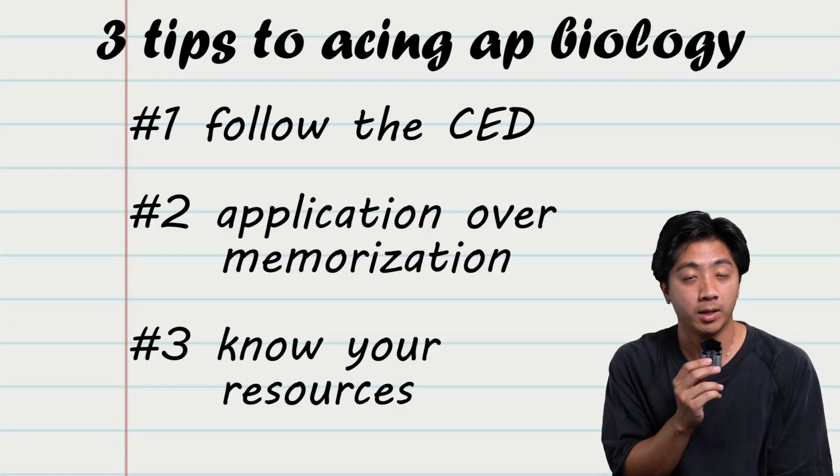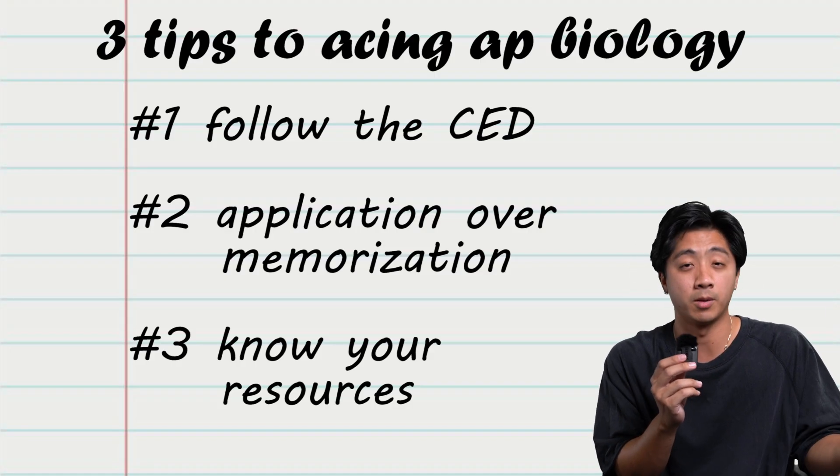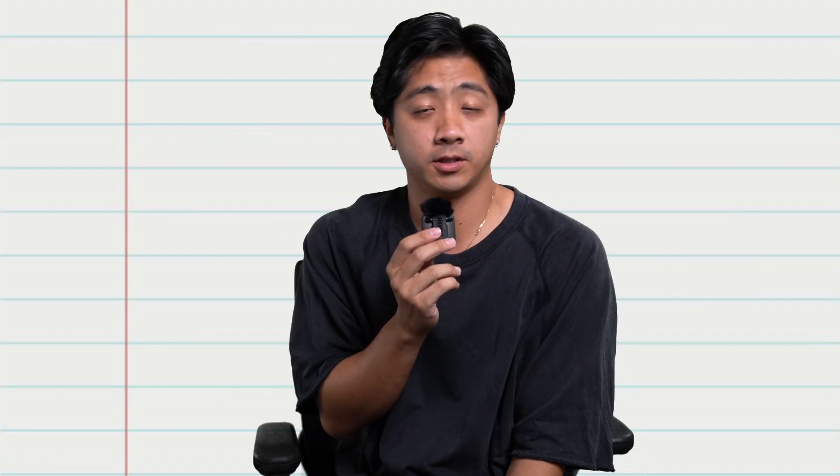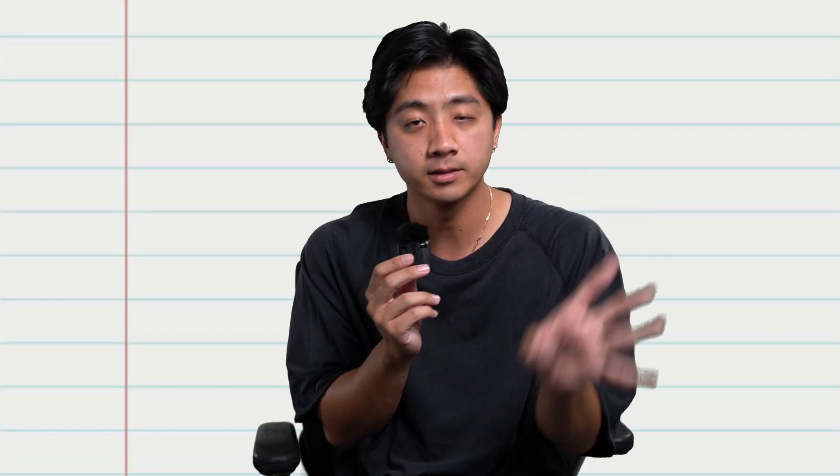Those are my three tips to acing AP Biology. I'll be putting out content more specifically related to each topic in the coming weeks. If you're looking to kill AP Biology this year, make sure you subscribe and like.